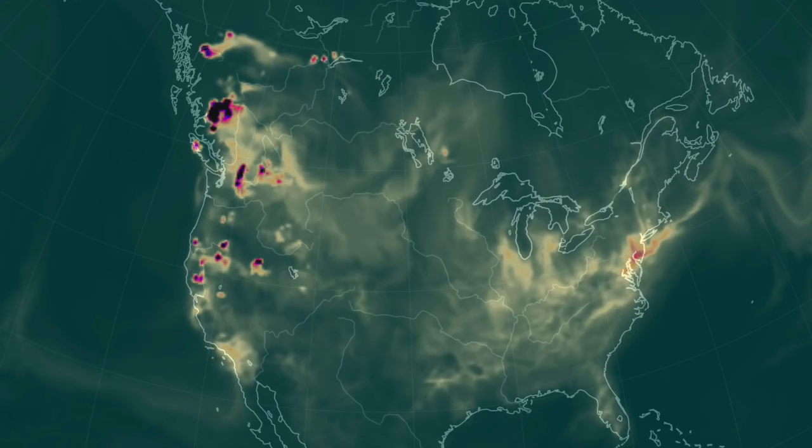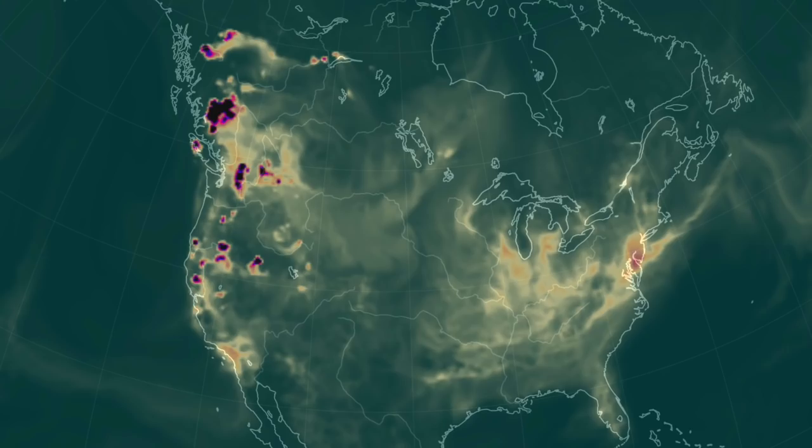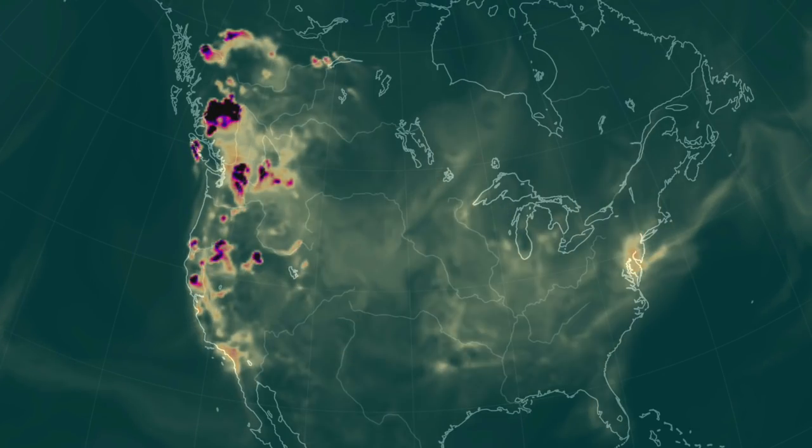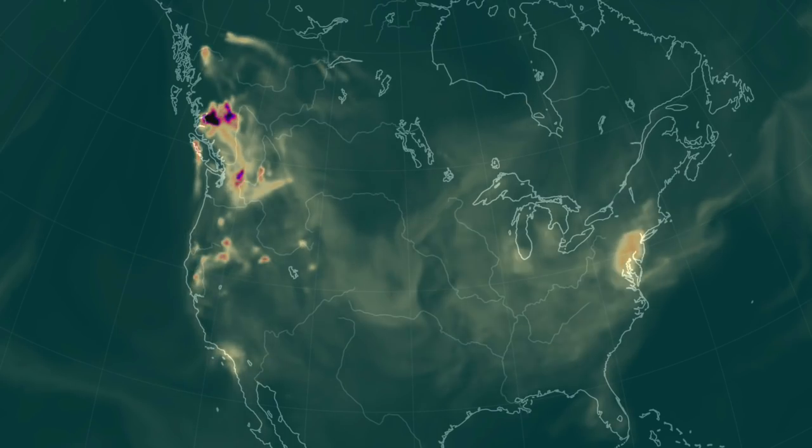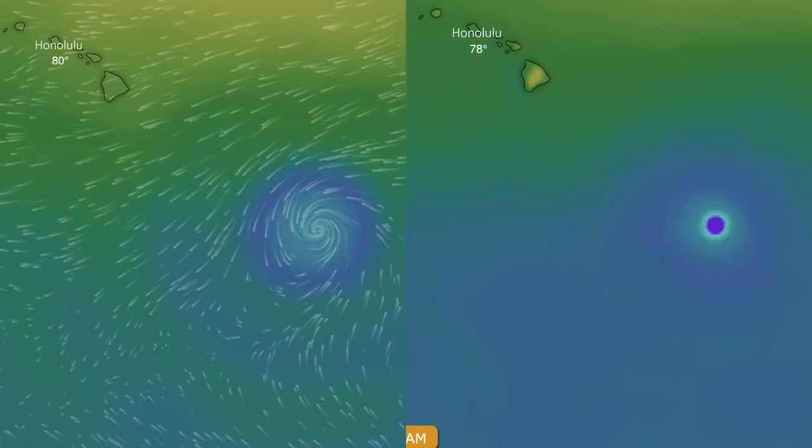At Null School, we're showing a day of fire-driven carbon monoxide releases in the west compared to the industrial releases coming up off the east. We're then going to put the Euro model and GFS side by side on windy.com.